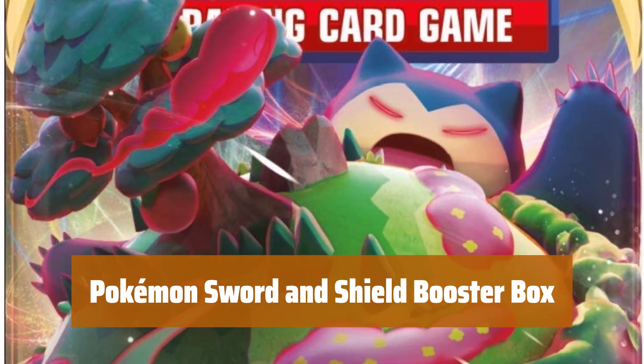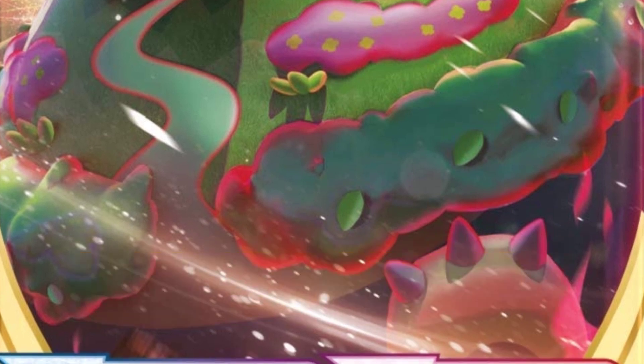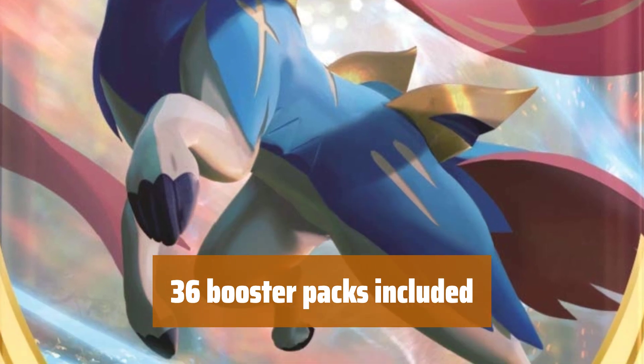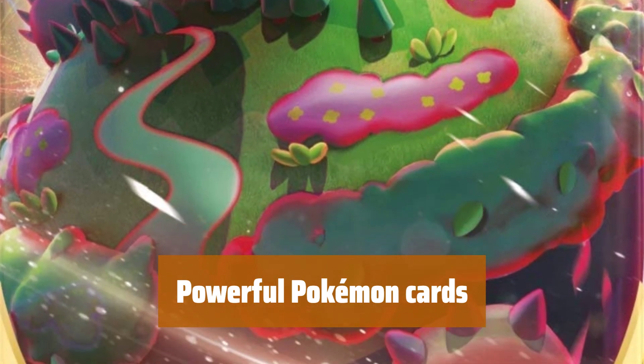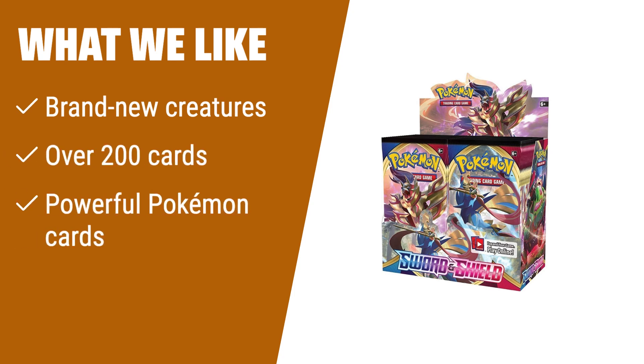Number 3. If you are a fan of brand new creatures, you'll love the variety of strong cards in this booster box. Contains 36 booster packs, each with 10 cards to add to your collection. Find powerful cards like Delmise V, Lapras VMAX, and Wabuffet V waiting to be discovered. What we like: If you are a fan of brand new creatures in Pokemon Sword and Shield, this is perfect for you. If you like collecting over 200 cards, consider this one. If you are looking for powerful Pokemon cards, choose this booster box.